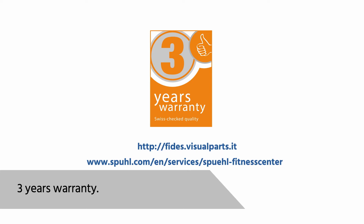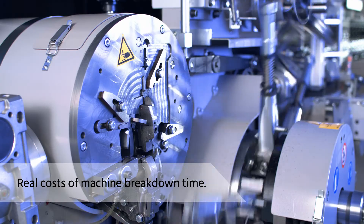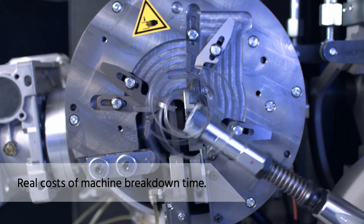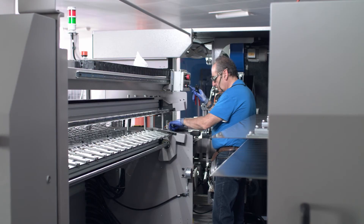Many customers forget that the breakdown time of the machine is extremely costly. Fides stays close at hand in your production process and will gladly support you in answering any questions you may have.